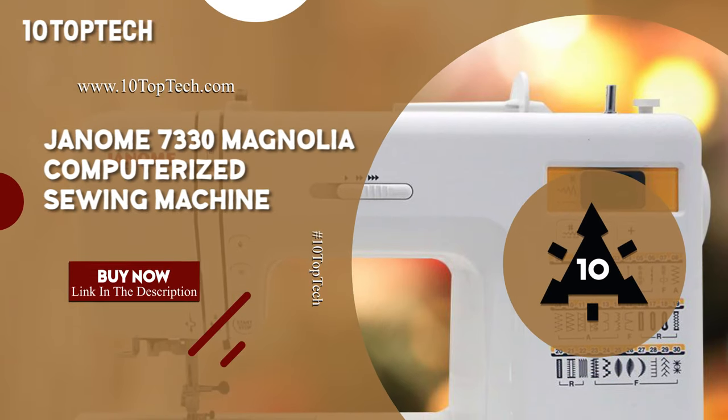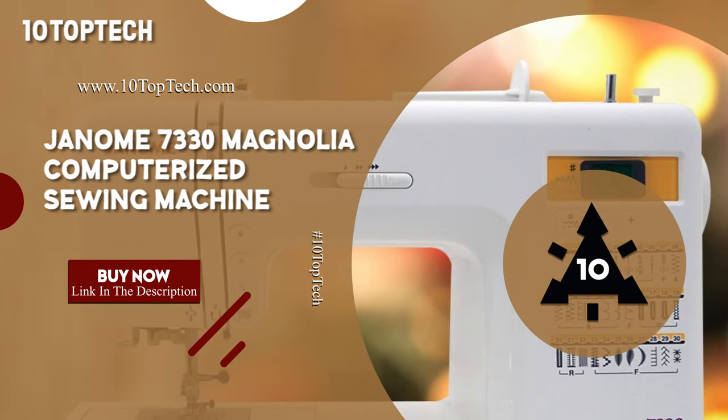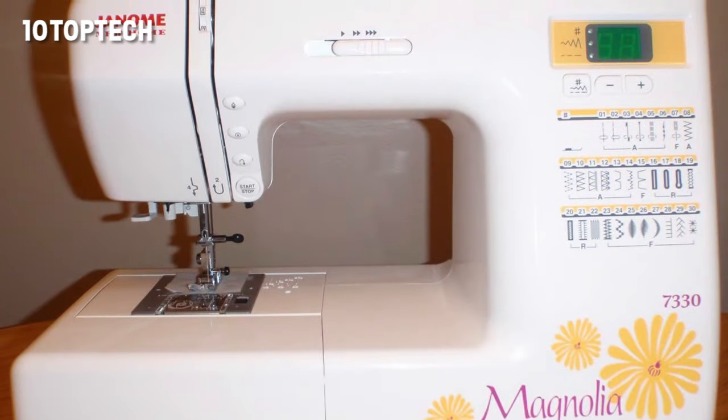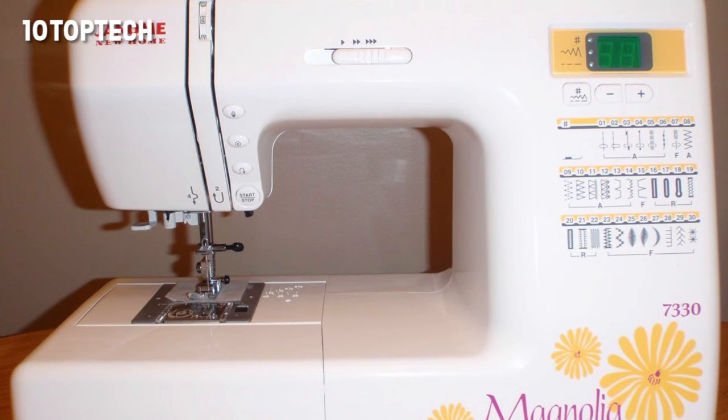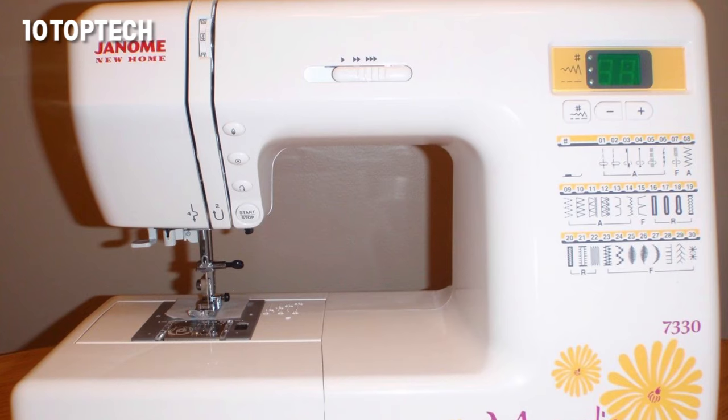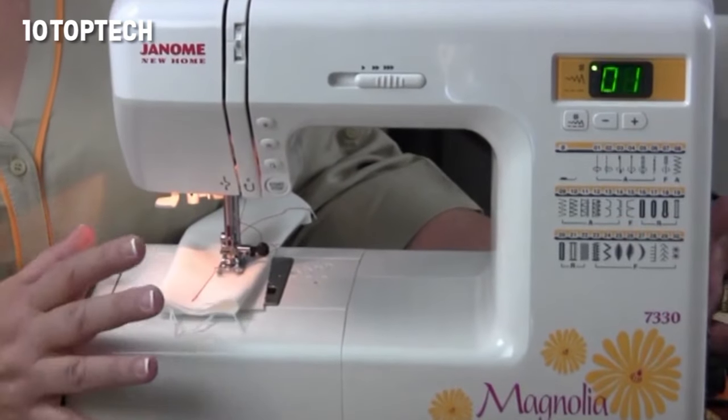The Janome 7330 Magnolia is the best computerized sewing machine. If you are looking for a sewing machine that will keep pace with your improving abilities, the Janome 7330 Magnolia Computerized Sewing Machine is a smart choice with its computerized stitch selection and durable design.